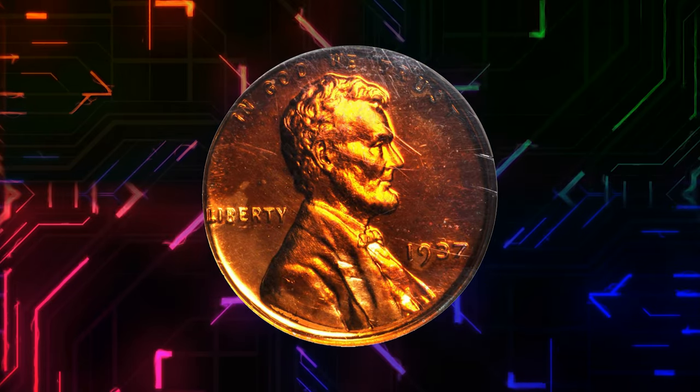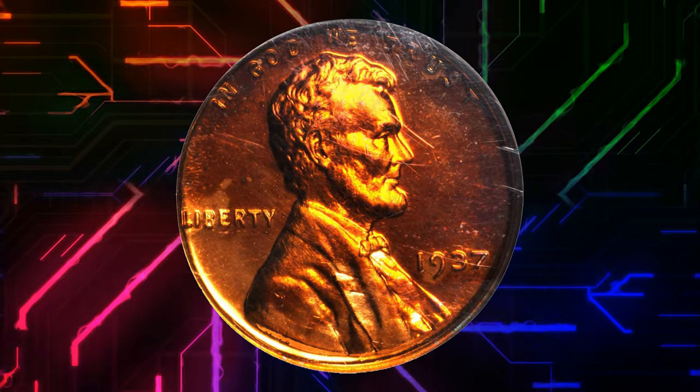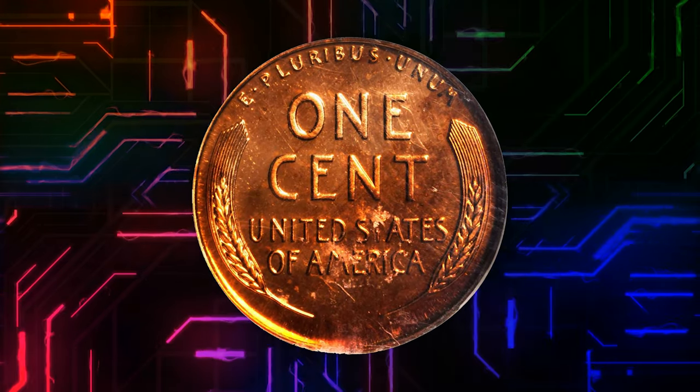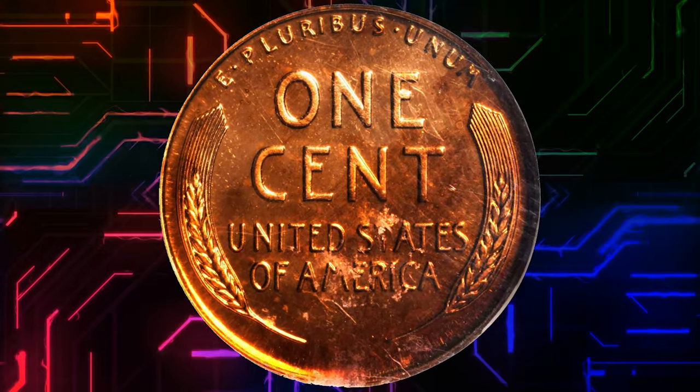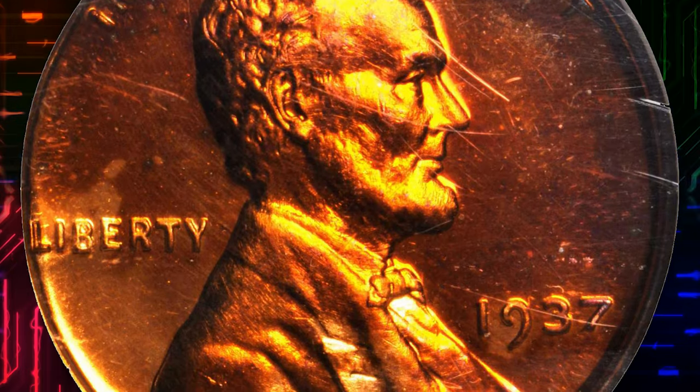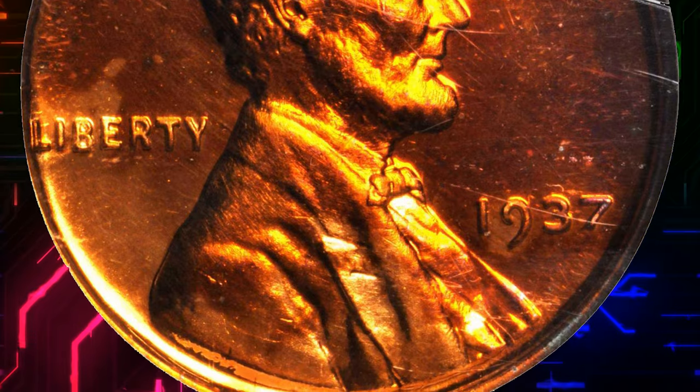Number 11. Here is a 1937 Lincoln Cent in PR67 Red Cameo condition. Vivid pink to orange surfaces exhibit an uncommon degree of field-to-device contrast in a proof Lincoln Cent of this date. Nicely preserved red proof specimens that fetch a sum...